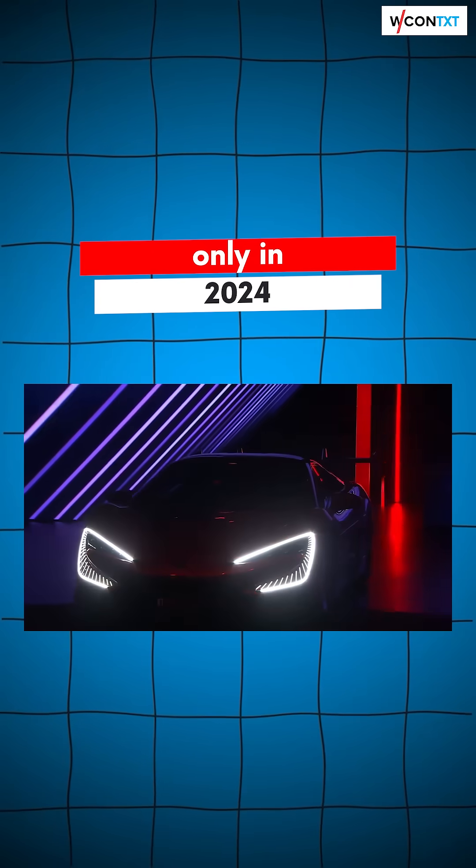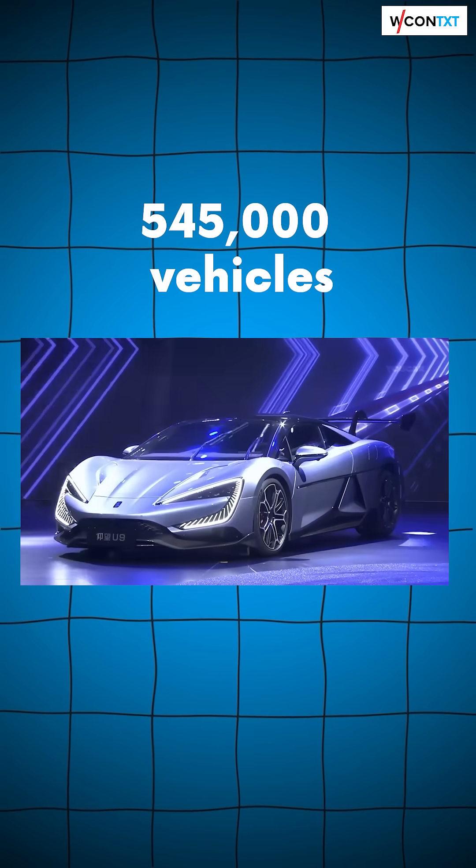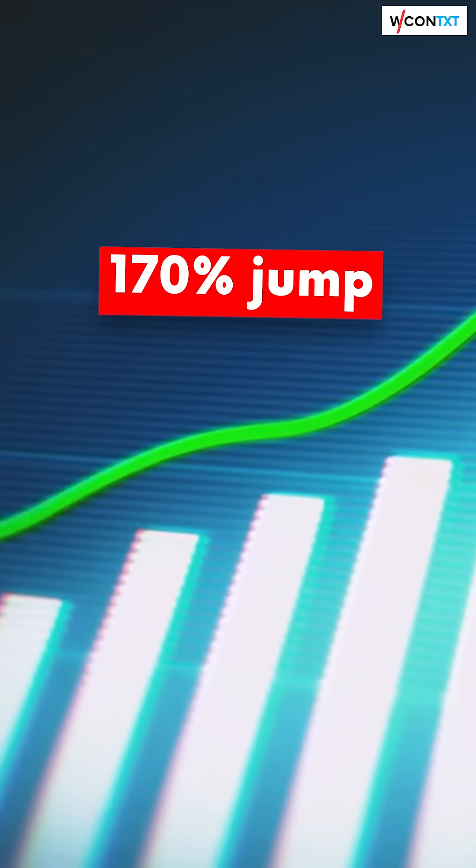In 2024 alone, this high-tech beast delivered 545,000 vehicles — a 170% jump in just one year — and it's only halfway finished.